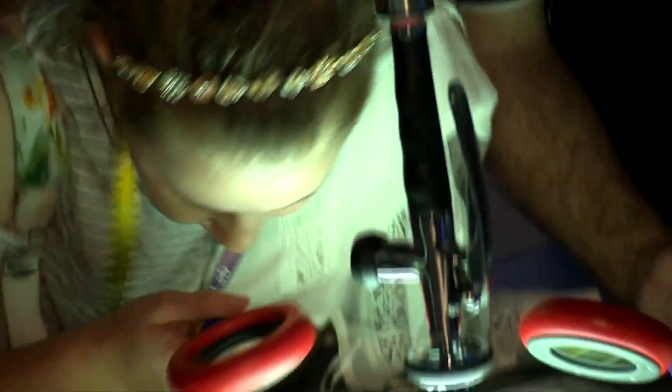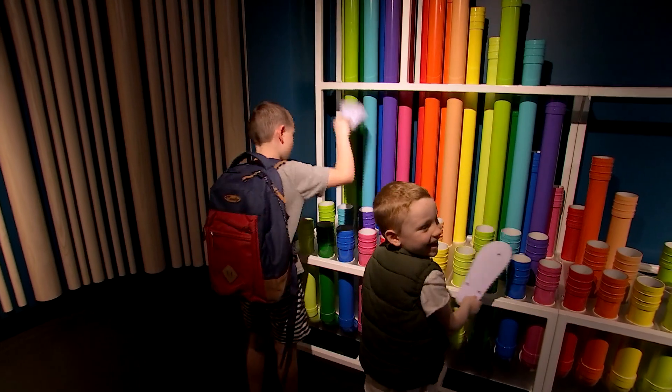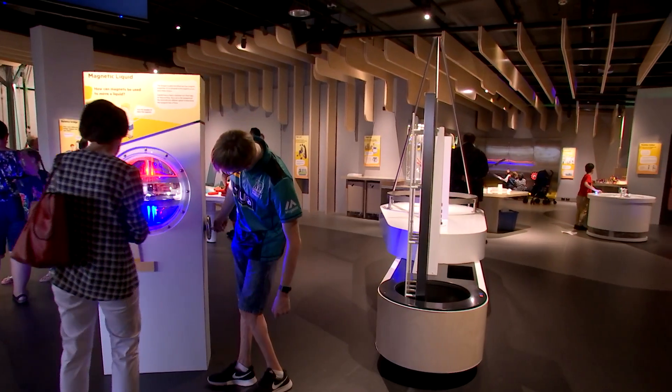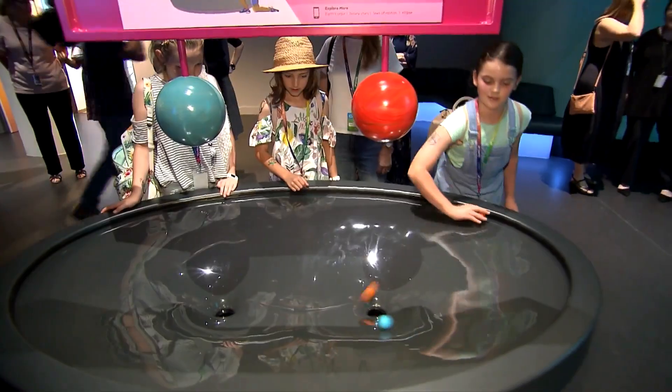The Sparklab Science Centre officially opened this morning, attracting a crowd eager to explore, experiment and engage with all things scientific. Sparklab hopes to connect and inspire the next generation, developing interests and skills in science, technology, engineering and math.